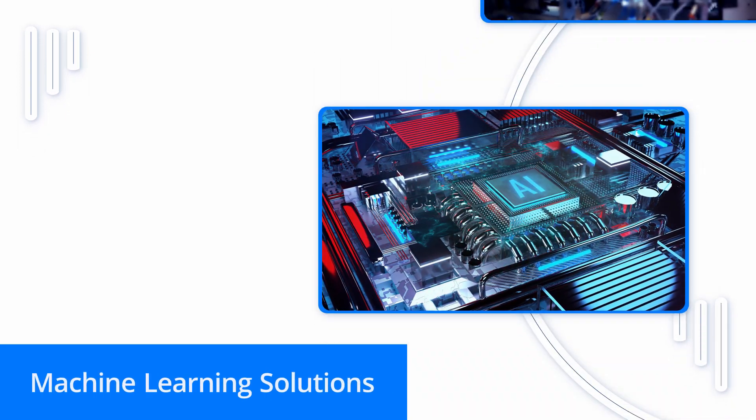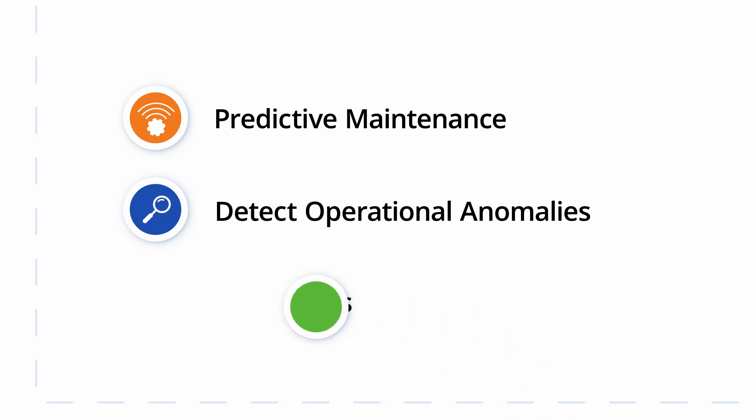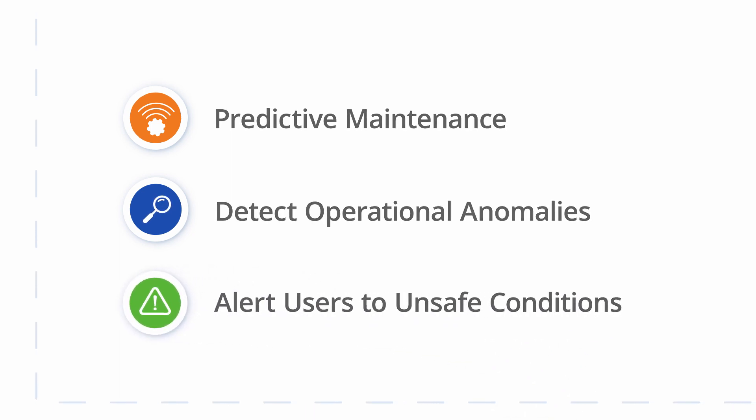You can use our machine learning solutions to implement predictive maintenance, detect operational anomalies, or alert users to unsafe conditions on the factory floor.